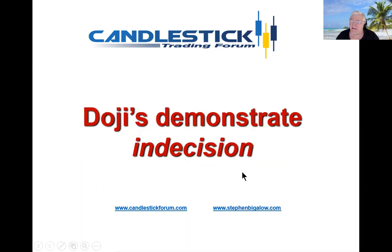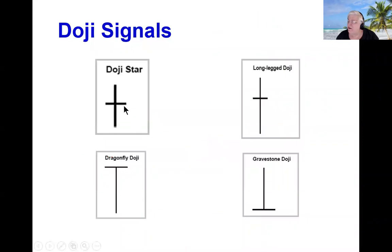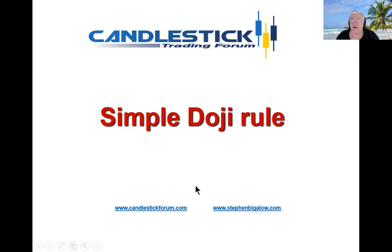It demonstrates indecision. A doji is basically a cross where you can see they opened and closed at the same level. The star doji, long-legged doji, dragonfly doji, and gravestone doji all illustrate that there is indecision between the bulls and the bears.